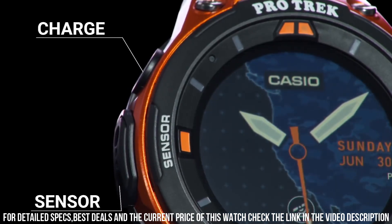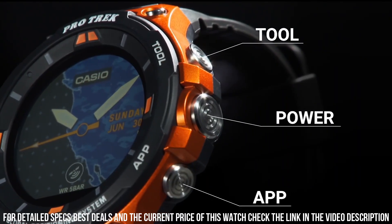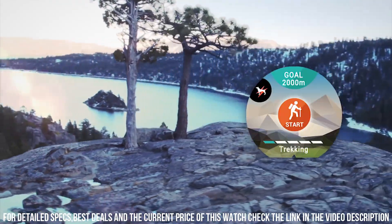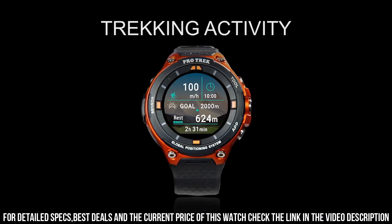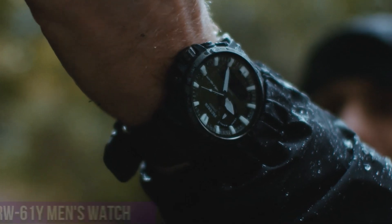Rugged and versatile smartwatch designed specifically for outdoor enthusiasts. It runs on Wear OS by Google, which provides access to a wide range of apps to help you stay connected and informed while on the go.